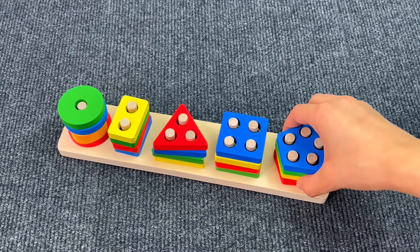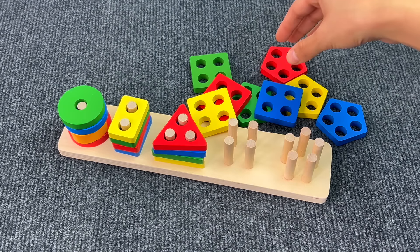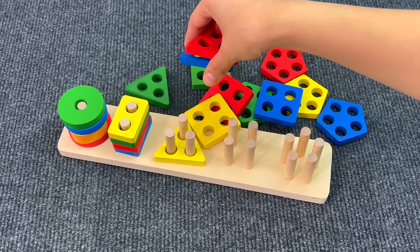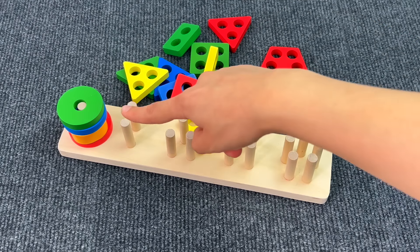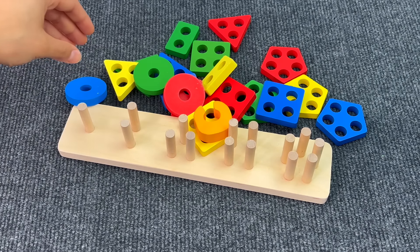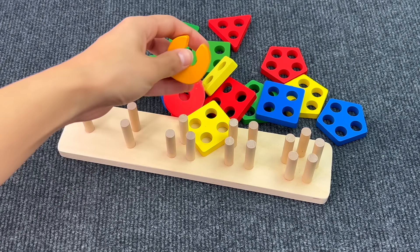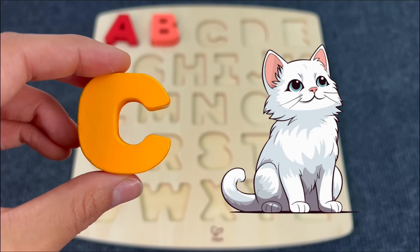Now let's see if there's something hiding under the shape colored puzzles. I can see nothing yet. Let's see here — nothing. Maybe the last one. Yes! I see the letter C. That's right, C is for Cat.